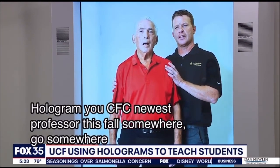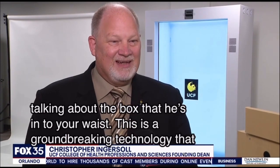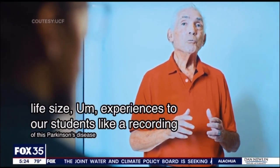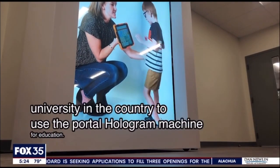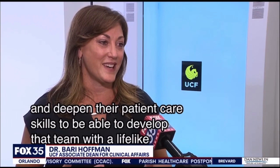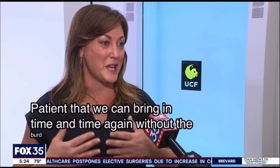This is a groundbreaking technology that allows us to bring life-size experiences to our students, like a recording of this Parkinson's disease patient. UCF is the first university in the country to use the Portal hologram machine for education. Healthcare education students will learn about conditions from Alzheimer's to Down syndrome and deepen their patient care skills. To be able to develop that rapport with a lifelike patient that we can bring in time and time again, without the burden of bringing people to campus and having access to standardized patients and actors.